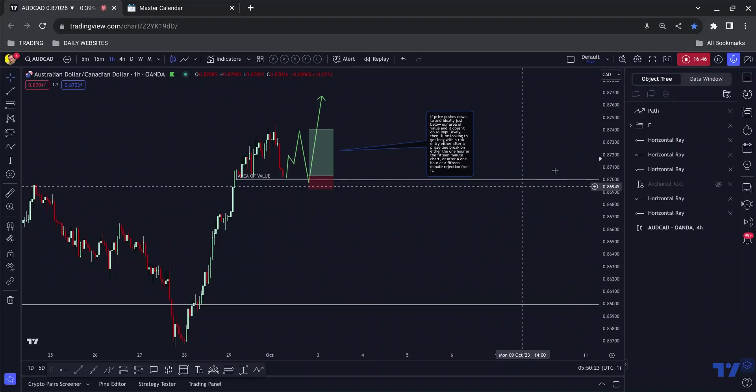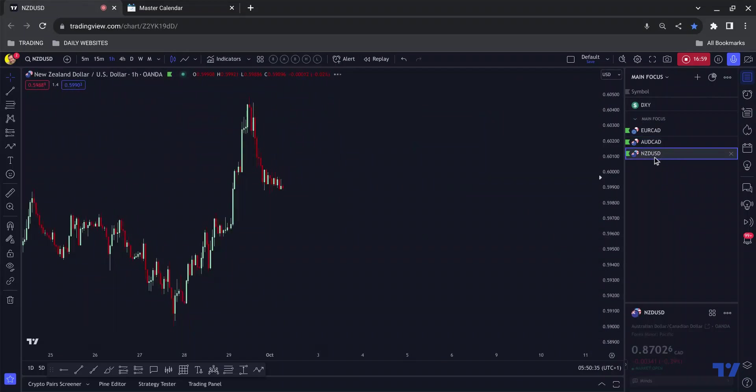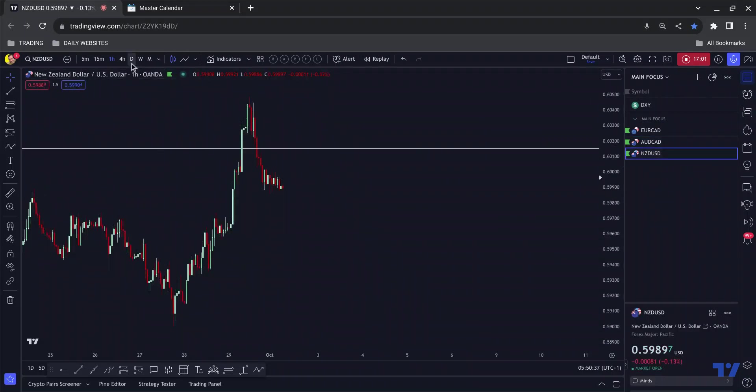This area also happens to be the back end of this structure, so it would likely push up, push down, tap into this, also tap into the liquidity here, and then go long. That's what I'm going to be looking for — a risk entry here, but I want to see more depth first. I've got an alert set to see if we push up to get that depth, and if so I'll set another alert down here.